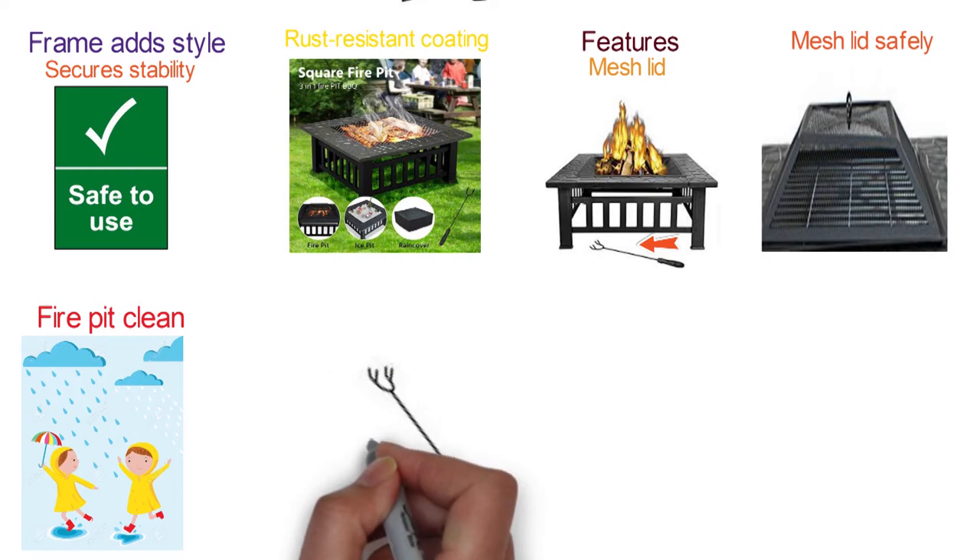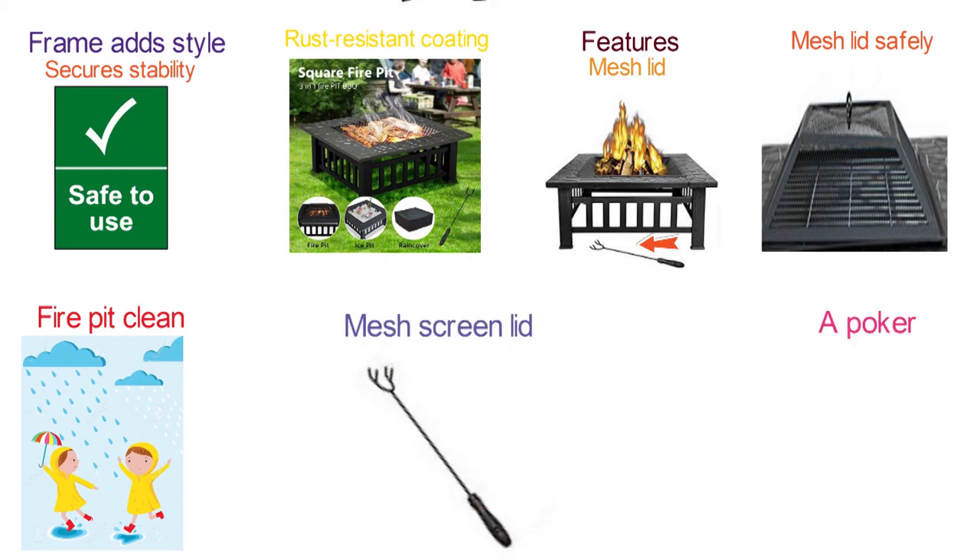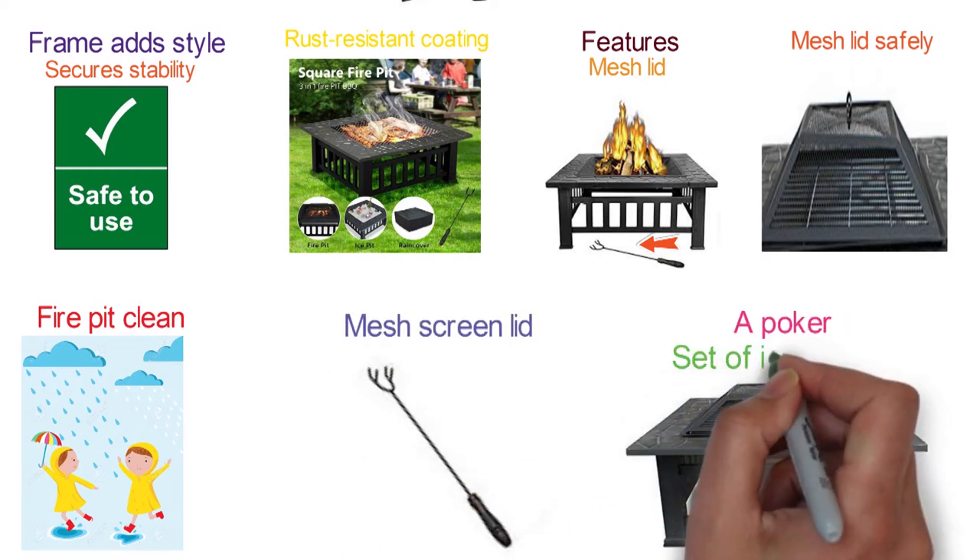The package includes one metal fire pit, a mesh screen lid, a poker, a fire pit cover, and a set of instructions.